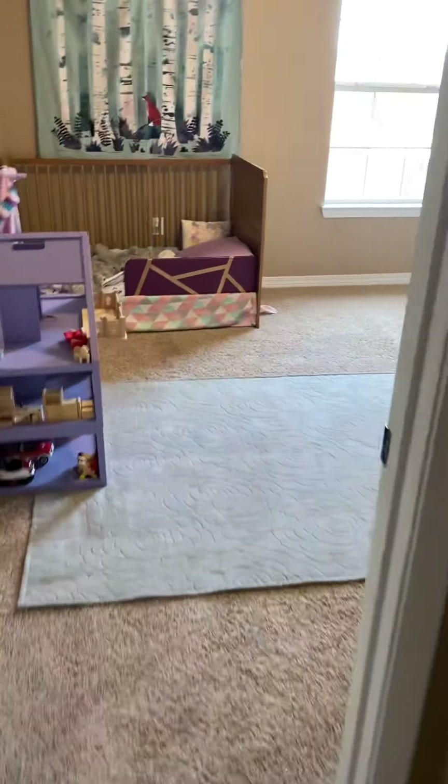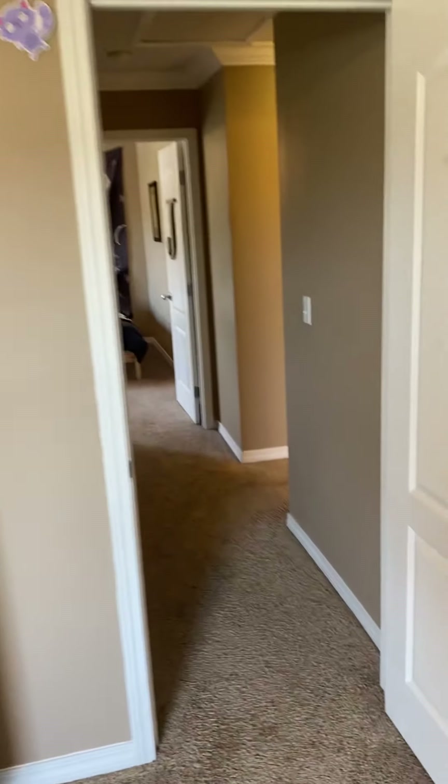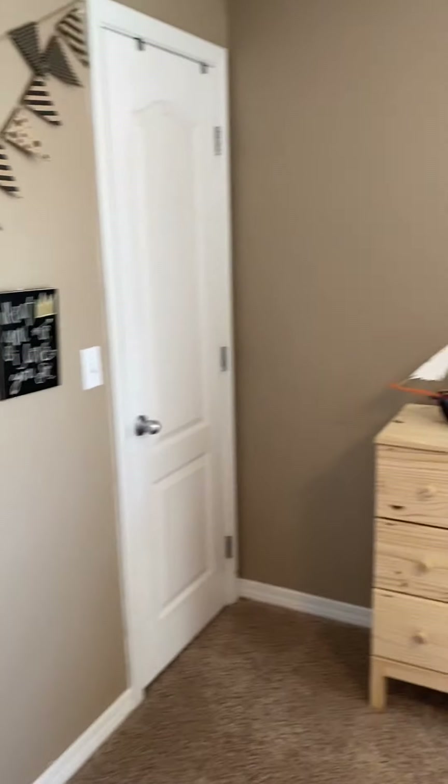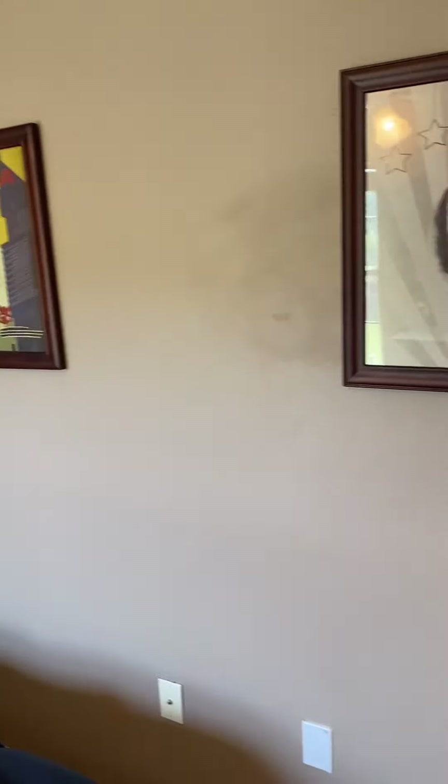We have bedroom number one. We've got closets. Washer and dryer — laundry is upstairs. Bedroom number two. You can see some what's called flashing where some touch-up paint has been done. Nothing severe, nothing major, but there are a few spots throughout.